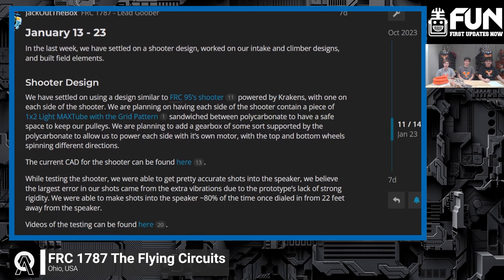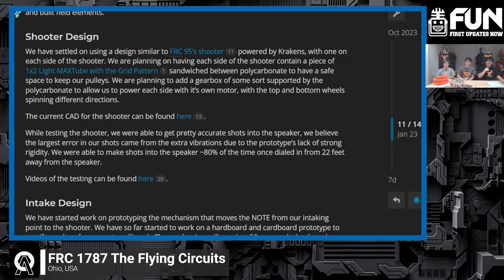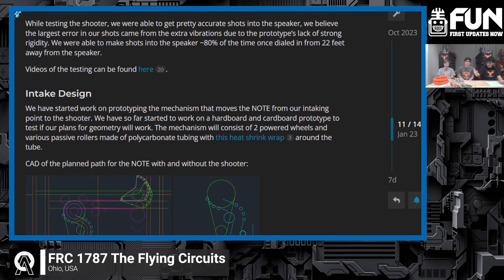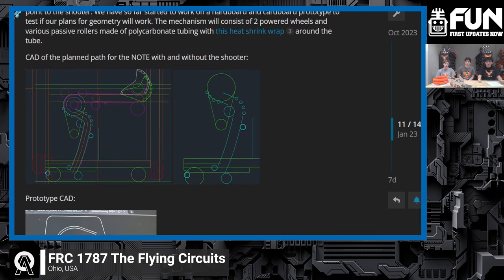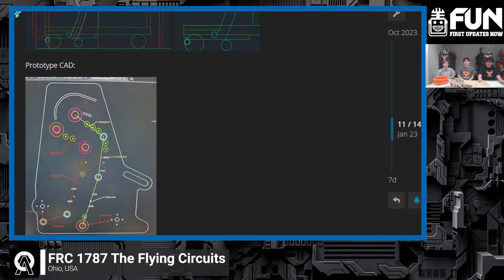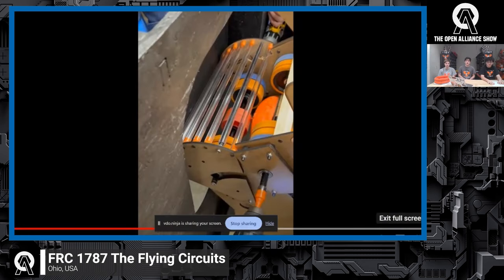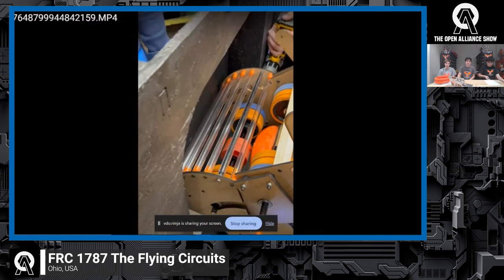A big part of our launcher design was inspired by Team 95 the Grasshoppers — we saw what they had done, thought it was really cool, and wanted to see if we could do it ourselves, maybe even a little better. Team 3847 Spectrum Robotics has also been very helpful over the years. Team 4418 Rembrandts inspired our amp slam-dunk design — that's where we originally got the idea to redirect the notes. A key difference is that our system is passive, attached to the end of the shooter, so nothing extra is powered. During the speaker shot the passive rollers are moved out of the way, and when we back into the amp they redirect the shot.